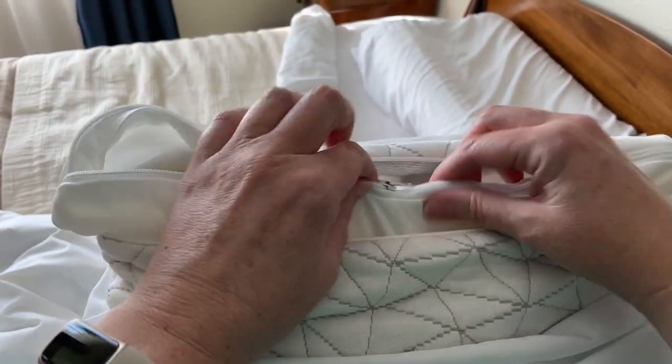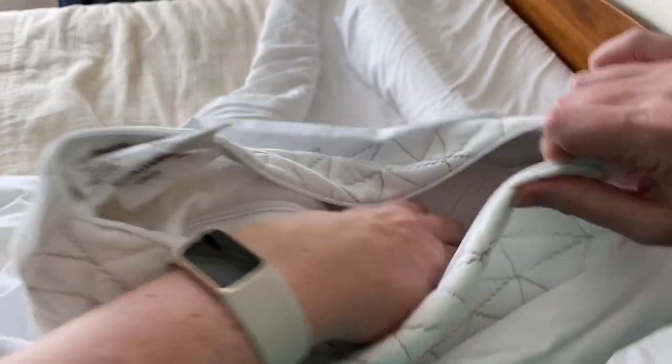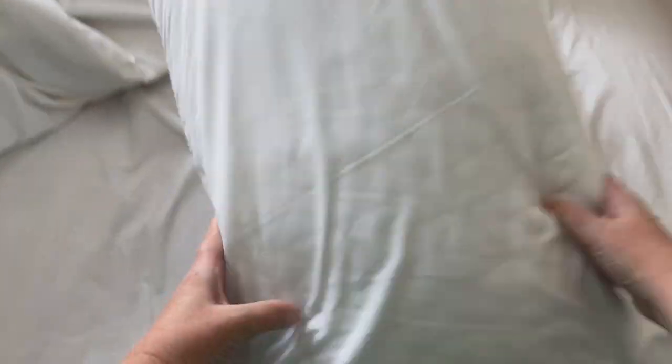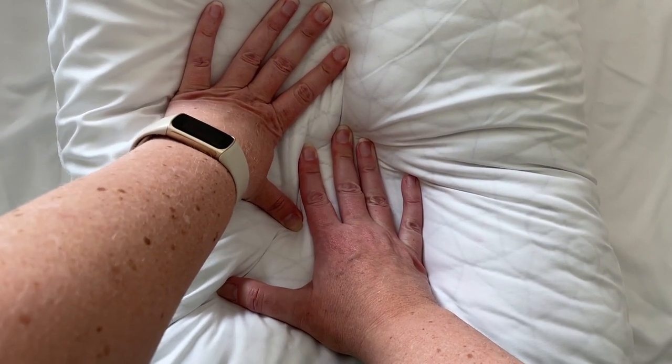I actually have all the stuffing in this pillow. I am mostly a side sleeper, so I like to have lots of support from my pillow. When I put my head on the pillow there's still support for my head and neck, so this helps do that.